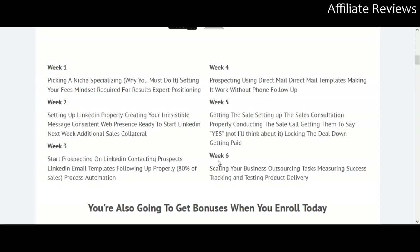Week six is about scaling your business — outsourcing tasks, measuring success, and tracking and testing product delivery. Overall, this is a great training course for somebody who's not simply looking to plug and play things.